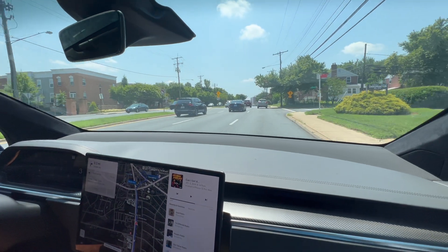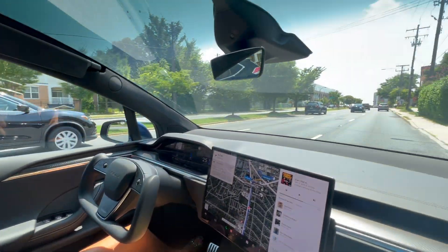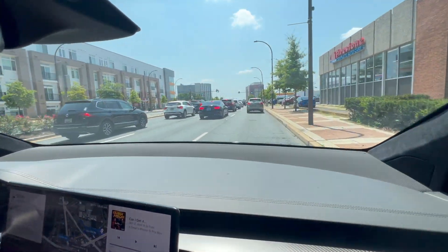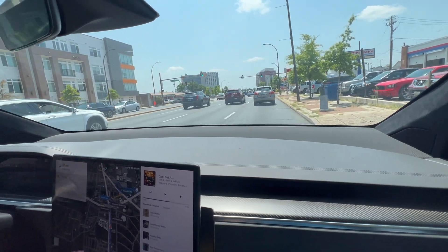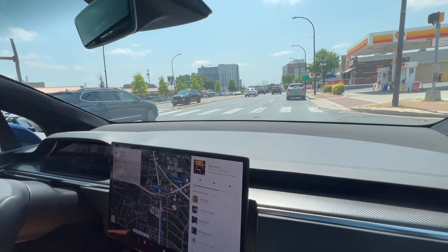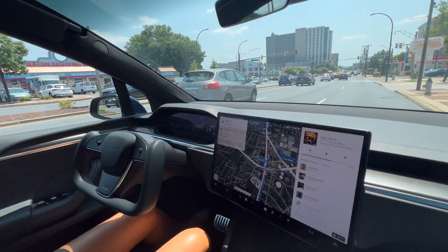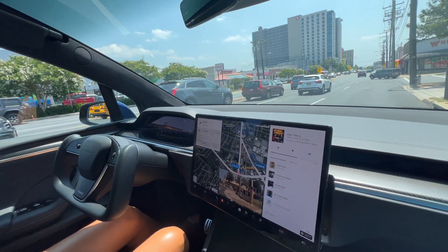It just switched lanes. It should come to a stop — and it did. Let's see what it does here. It's ready for anything. I was turning here.